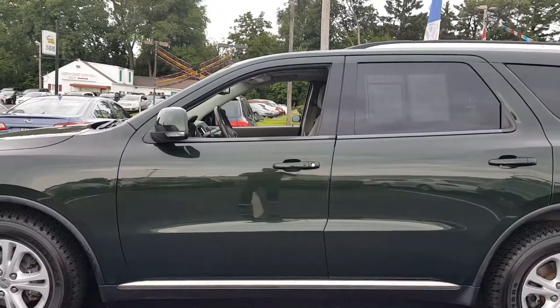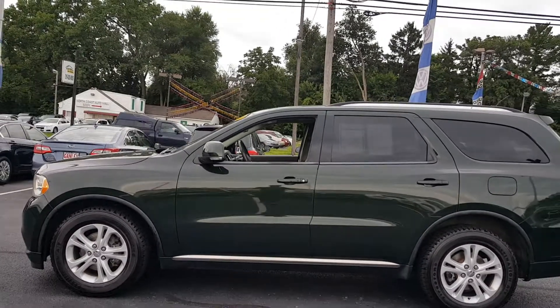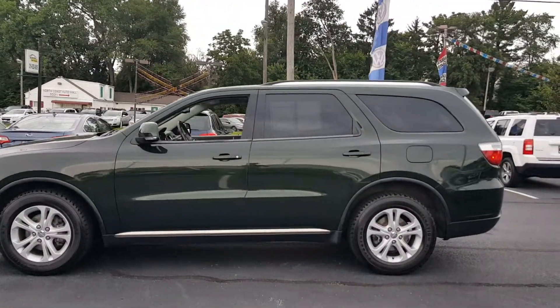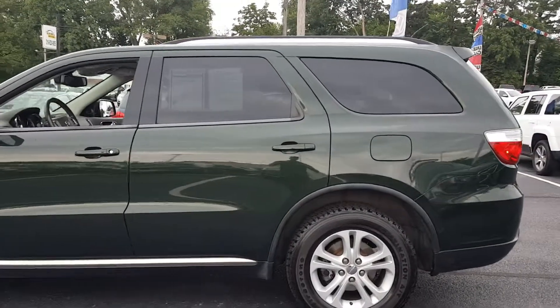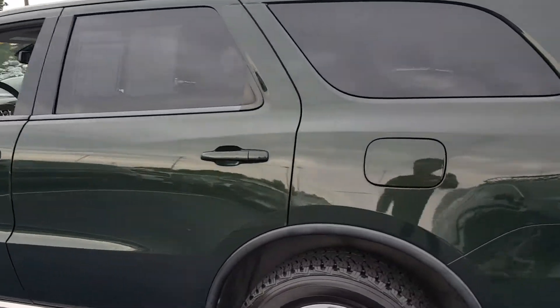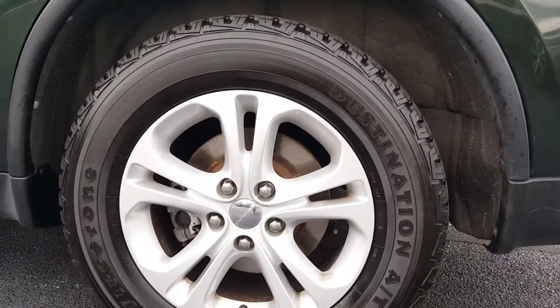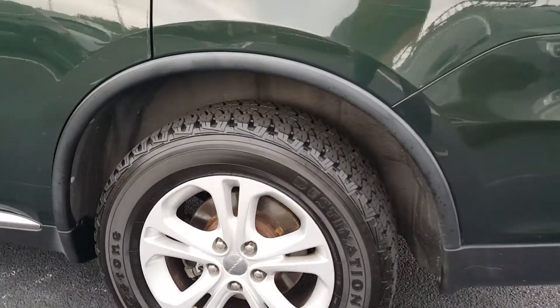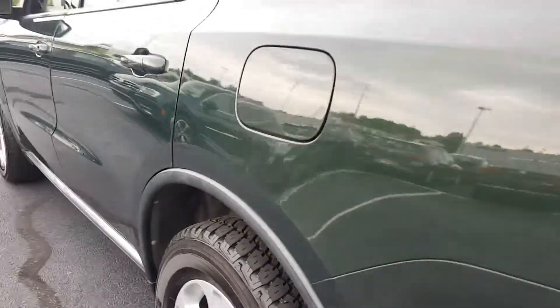Let's take a step back here to draw the profile. It's got privacy glass in the rear. Again, 18-inch alloy wheels. You've got the Dodge logo crest there in the center as a center cap.